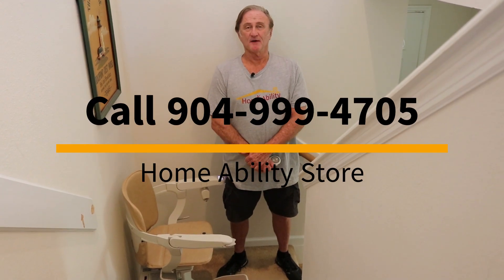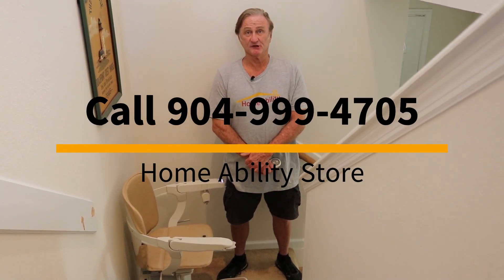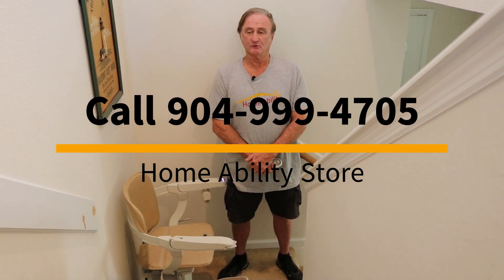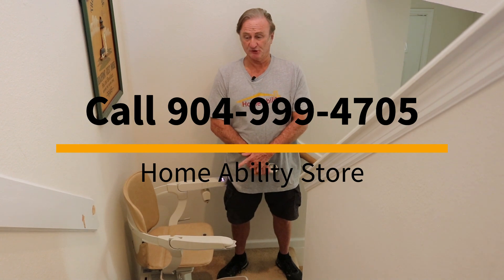Call us today or stop by our showroom. We have demo models in-house that you can try yourself. We can install one of these as quickly as one week or less if that's what you need.